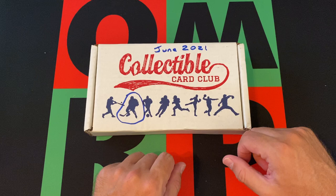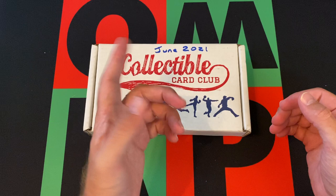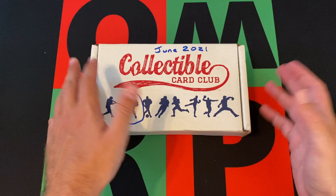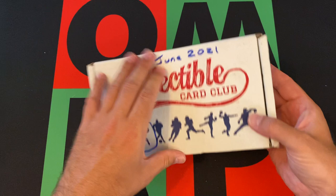If you want to get a Collectible Card Club box for yourself, head on down to the description - I'll have a link down there. If you missed any of the previous boxes I've opened, go check them out. While you're at it, hit that subscribe button, the notification bell, the thumbs up, and the share button. Head down to the comments and say hi, and check out the links for my other social media, blog, and podcasts.